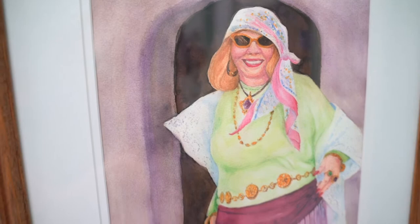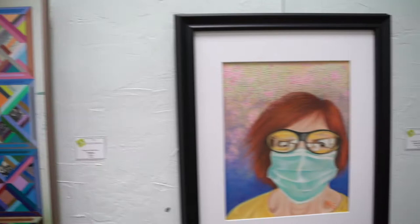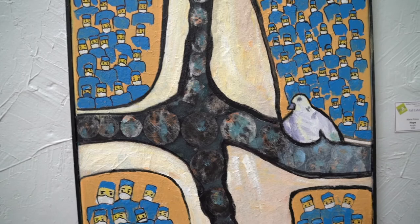Now we are looking south again to an acrylic titled Dancing with the Waves by Enid Edelman. Next is a collage called Fences by Maureen Matthews. In the middle is a mixed media piece by Melinda Schneider, Selfie 2022, part of a COVID series. Then we see Hope, an acrylic by Marie Prince with a similar theme. The corner pedestal has Firehole River Yellowstone National Park by Ken Vick, an oil.